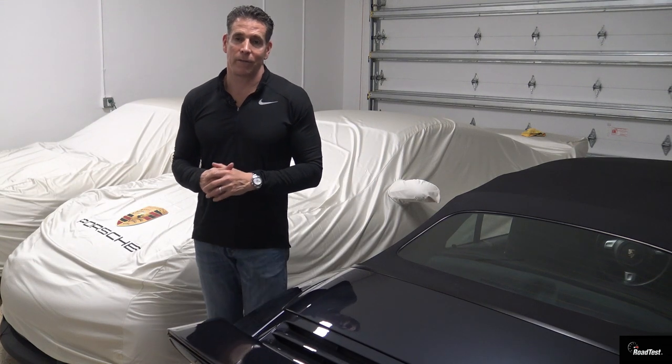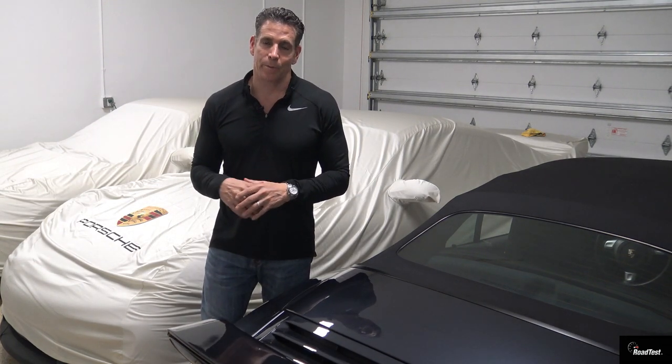Hey everybody welcome back to Road Test TV. Today I wanted to bring you a drag race between two old-school Mopar muscle cars.